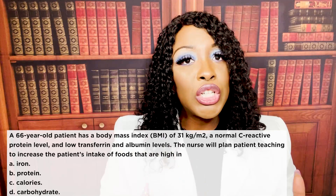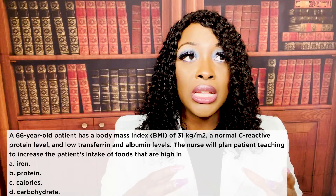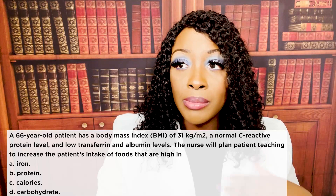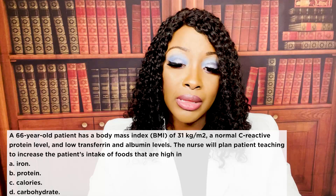One more thing about this question: they mention C-reactive protein, or CRP. When CRP is elevated, it's a sign that there's a possible infection or some type of infectious process happening in the body. So if you ever see CRP is high, keep in mind there may be an infectious process happening with the patient.